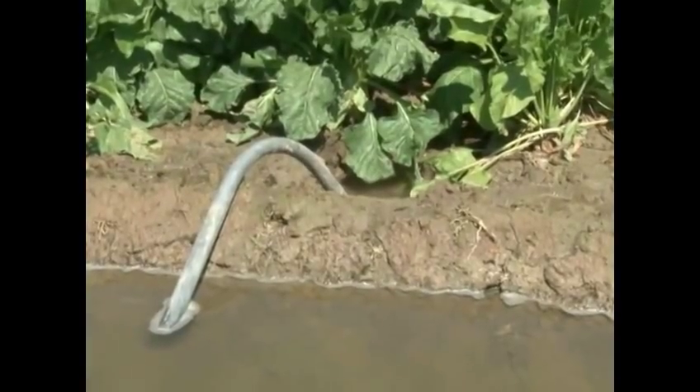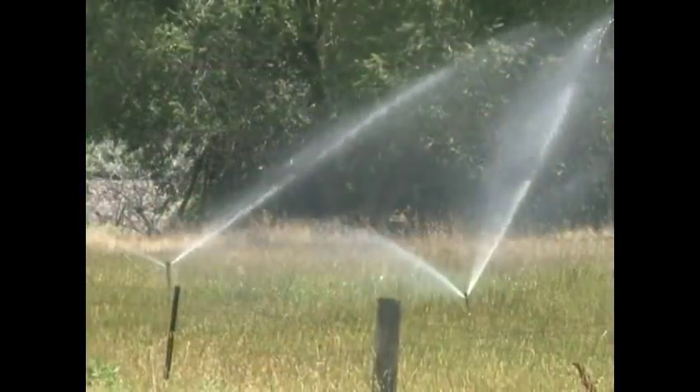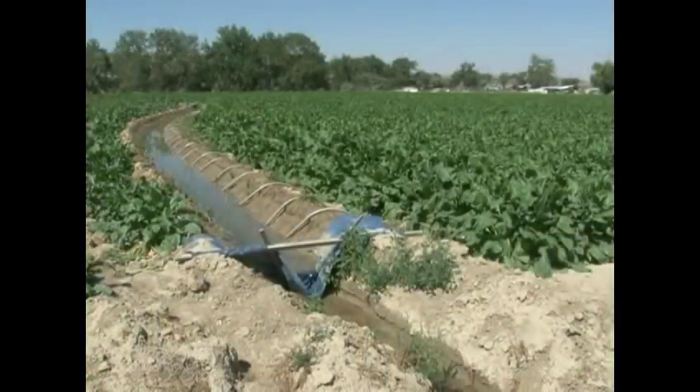Nationally, approximately 29.4 million acres of farmland are irrigated by flood irrigation each year, as compared to 28.3 million acres irrigated by spray or sprinkler irrigation. Flood irrigation may not be the most efficient method, but it is cheap and low tech.